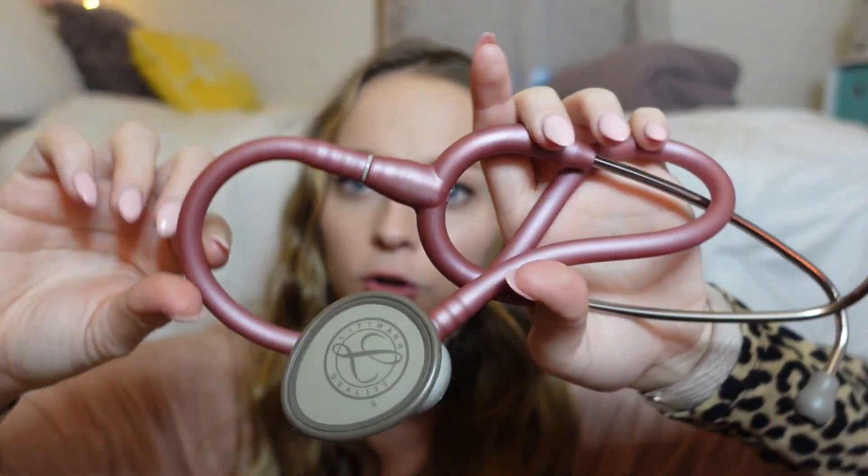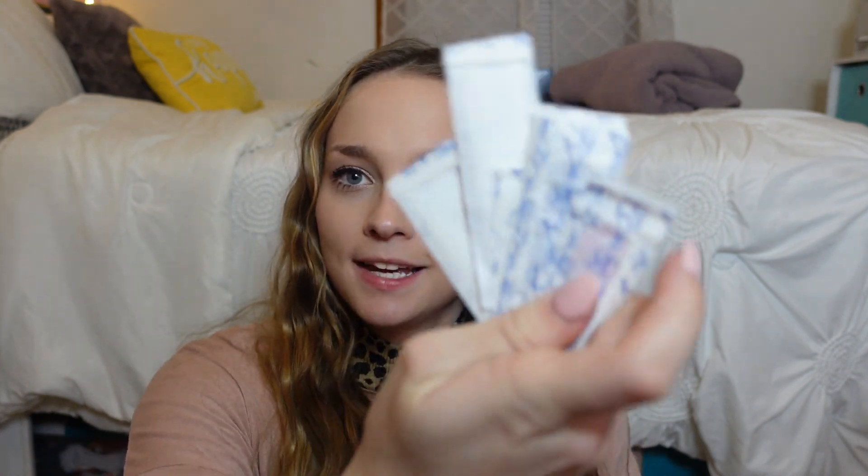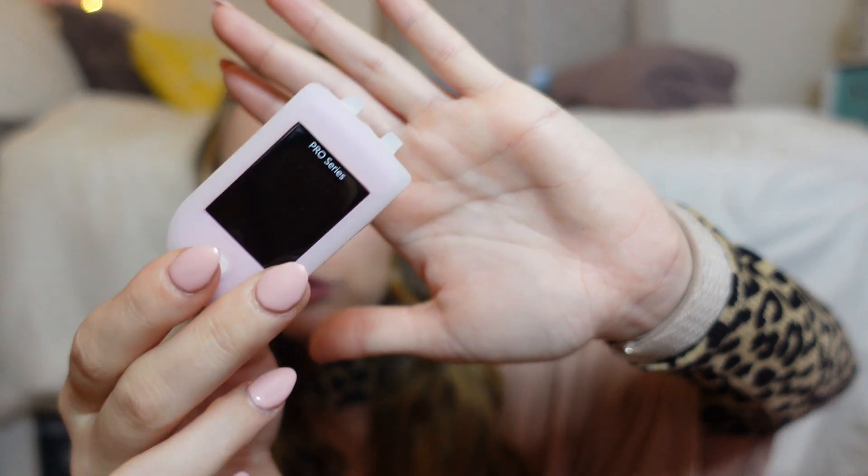First I have my stethoscope case. I know every single nursing YouTuber has the same exact stethoscope case, but there's a reason for that. Inside I have my Littmann 2 stethoscope, just from Amazon. I also have a temperature gun — I don't really need it, but I just keep it in there. And then I have band-aids; they are My Little Pony band-aids. I also have a little pulse oximeter. My school doesn't require you to have this, but when I was a CNA it was a lot easier to use this instead of running around trying to find the vital cart, so I have it.